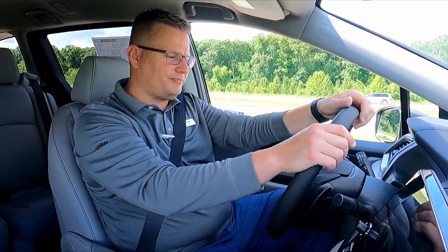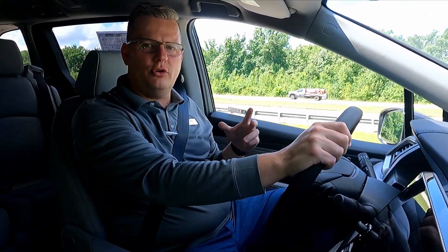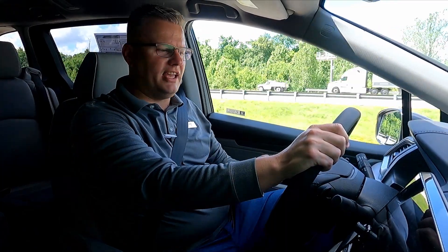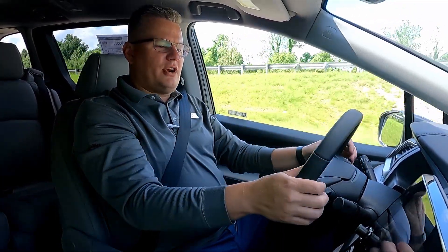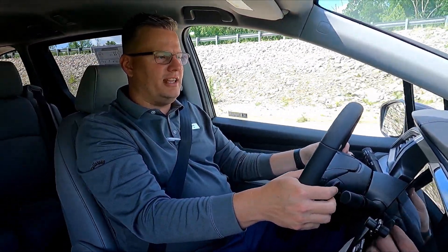Obviously here in the middle of June, we're not going to have too much snow. Once we get out on the highway, we're actually going to set our lane departure and our adaptive cruise control, and we're going to let those take control as we finish taking our test drive here of the Odyssey. On the back of the steering wheel, we do have paddle shifters, so if you want that feeling of shifting through gears, you can hit the plus and minus.